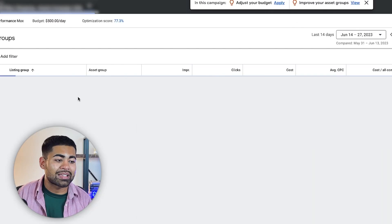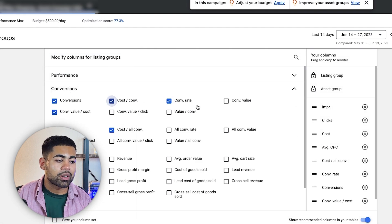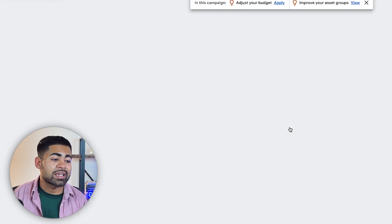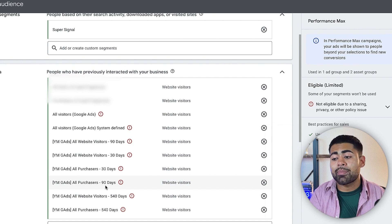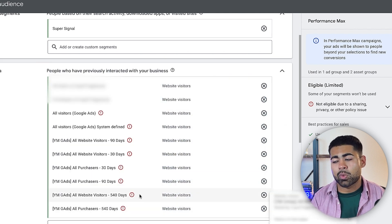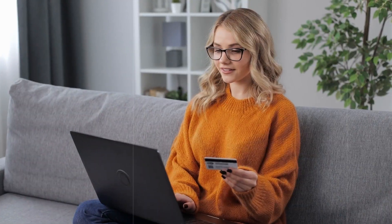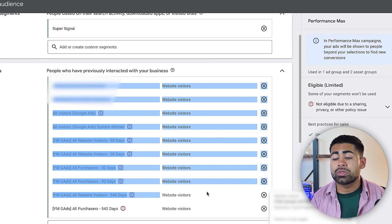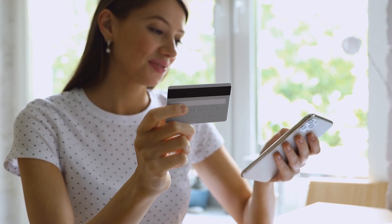The first asset group is a no-signal group — no audience signals, just assets. The second is the super-signal asset group — assets plus a bunch of audience signals. The third is feed-only, so no images and no audience signals. Looking at the results, the super-signal asset group has the highest return on ad spend. This is because we provided it multiple audience signals: all website users, people who abandoned their carts, initiate checkouts, and more. This way, campaigns no longer wander trying to find your perfect audience — they use these signals on an observation basis to find more similar people.